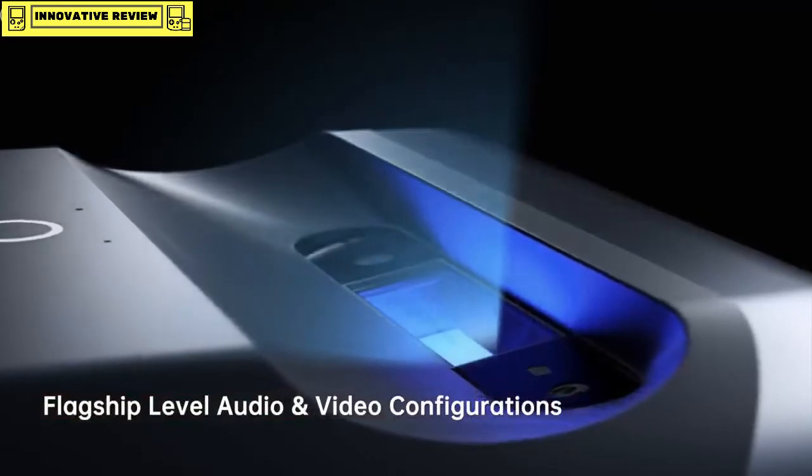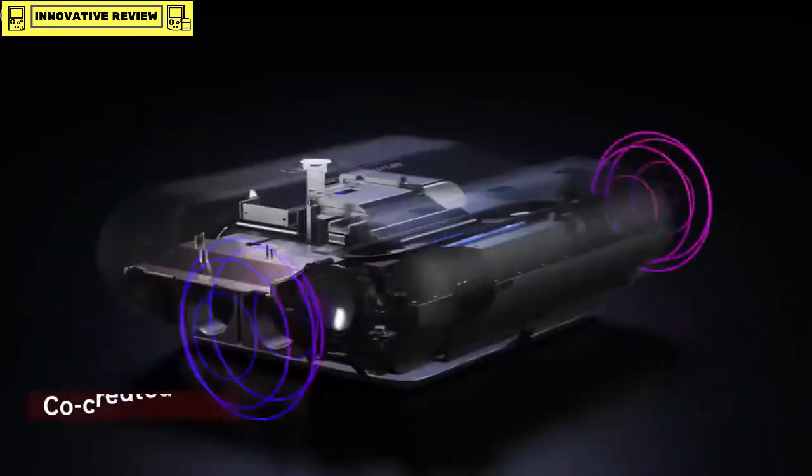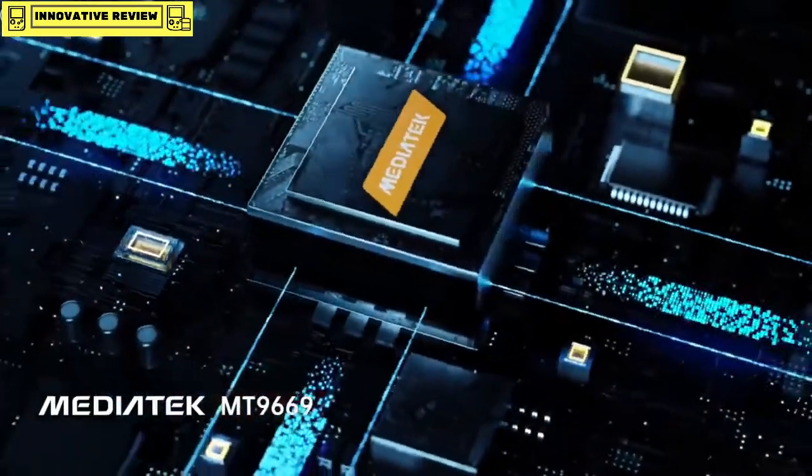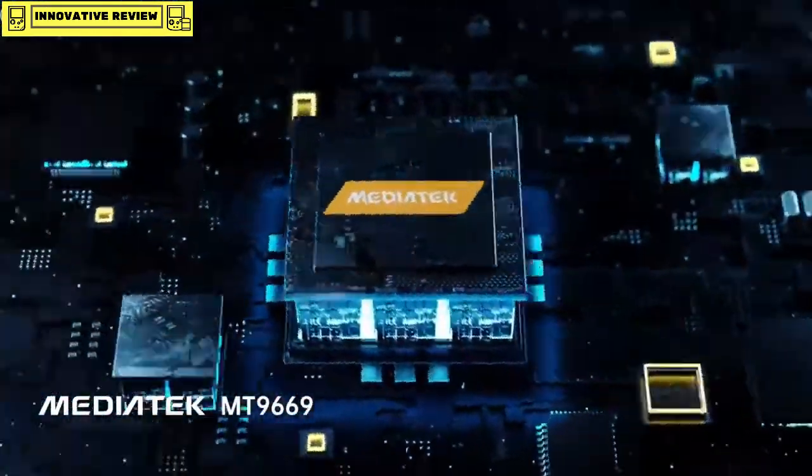JMGO O1 Pro is co-engineered with Leica, co-created with Dynaudio for superior sound, and is built around an industry-leading processing chip.